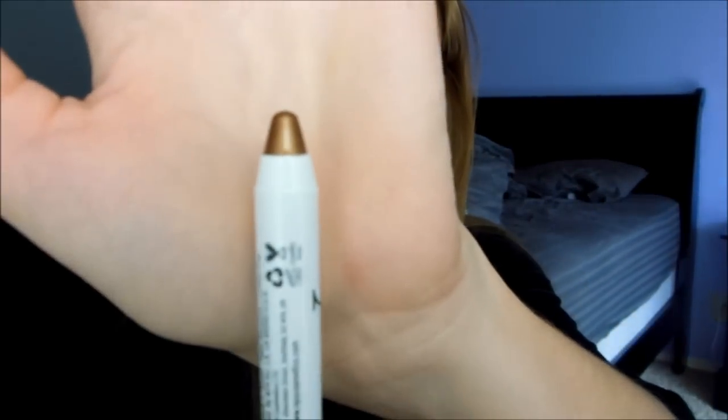The next item I got is a NYX Jumbo Eye Pencil in French Fries, and this is a really gorgeous bronzy brown color. I can't wait to try that out — I've heard so many good things about it.